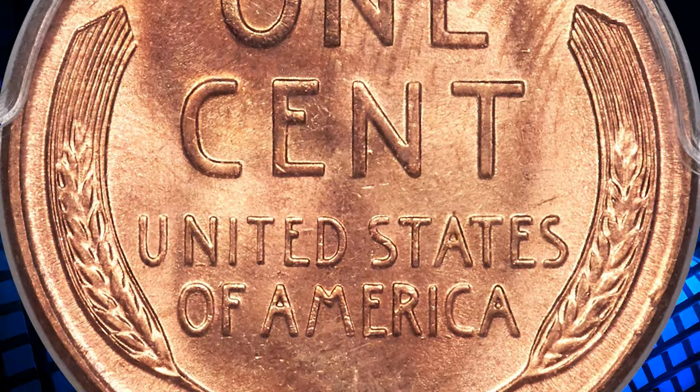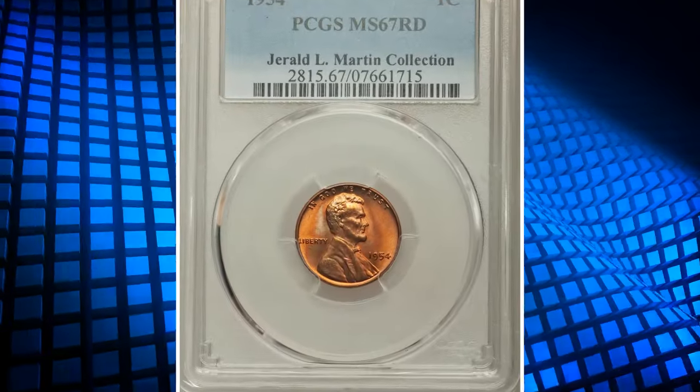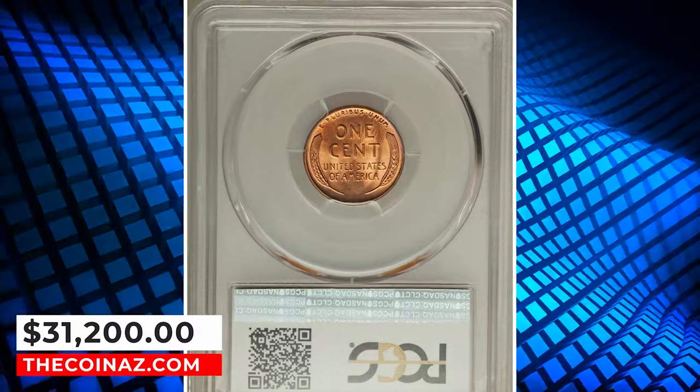The Philadelphia Mint accomplished a mintage of nearly 72 million Lincoln Cents in 1954, this piece ranking among the finest certified survivors at both services. It was sold for $31,200.